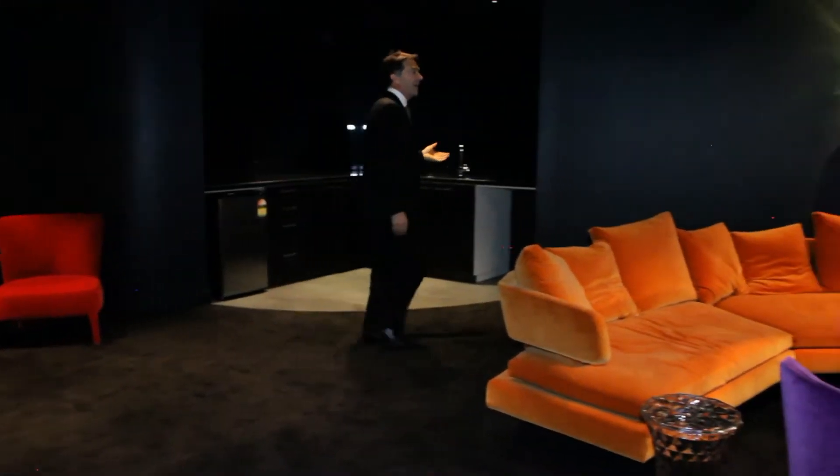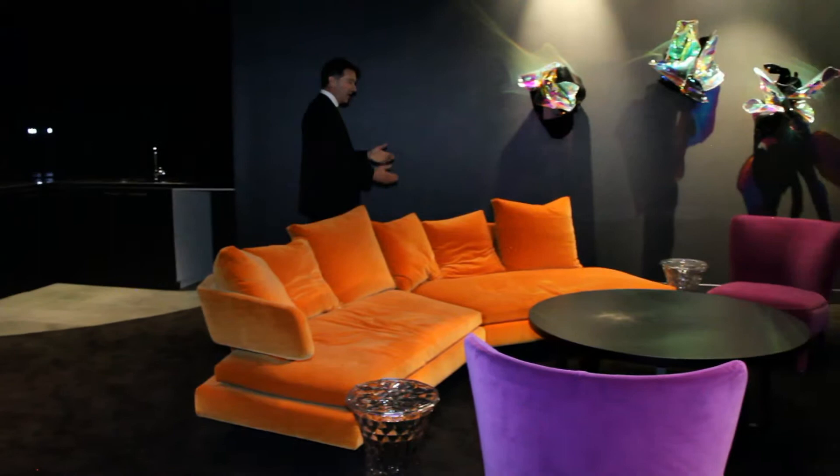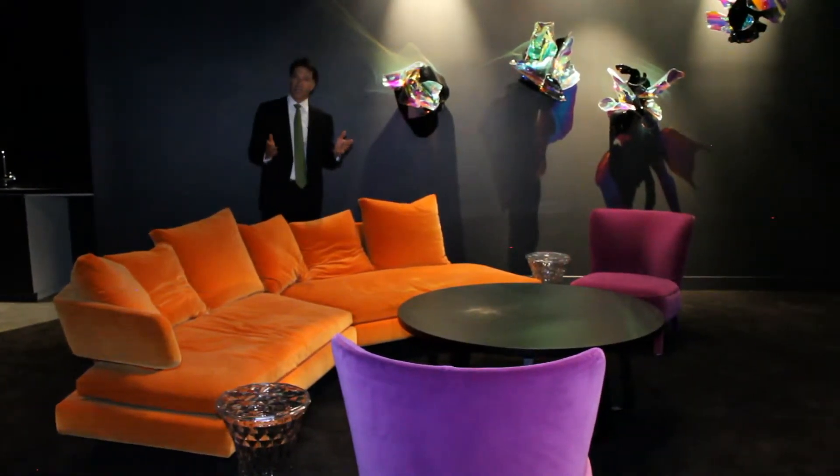There's a bar area here, a wet bar, and a full bathroom facility, and all these magnificent furnishings. It's a standout.